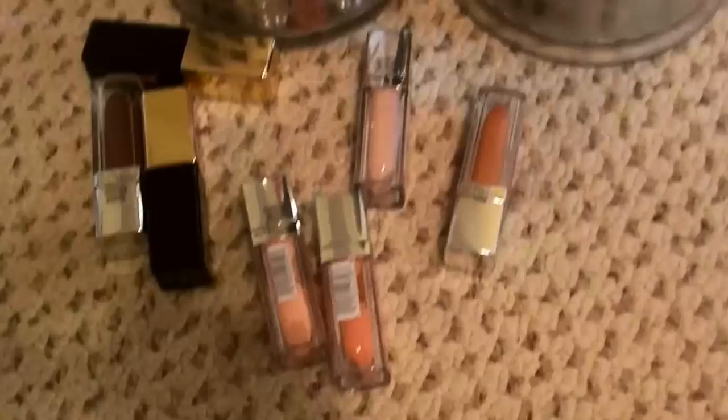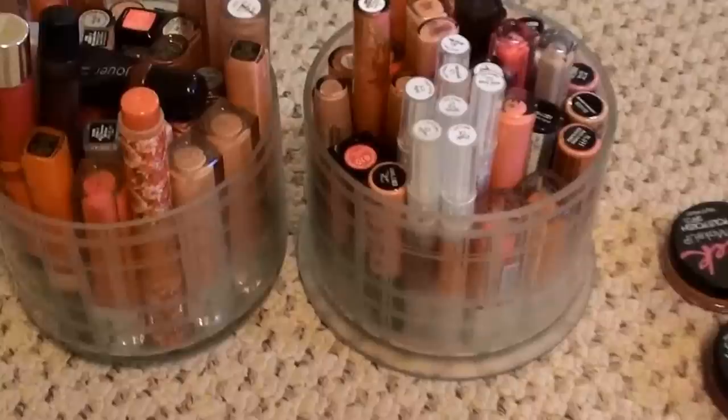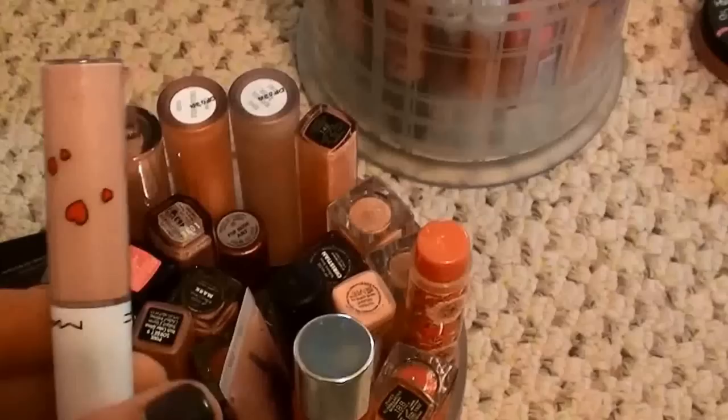Okay, these are my Maybelline Color Elixirs and my two YSL Glossy Stains — I do enjoy these so I'm keeping them. As far as the Maybelline Color Elixirs, I'm gonna keep all of these for now.